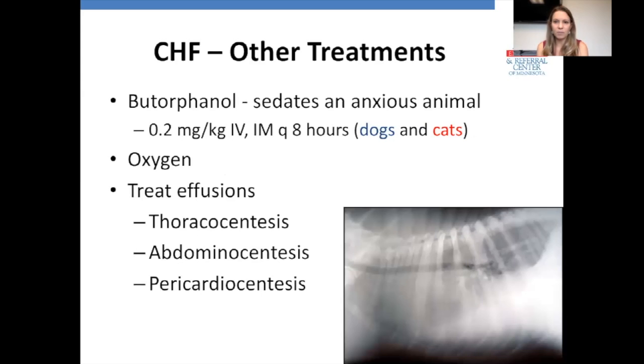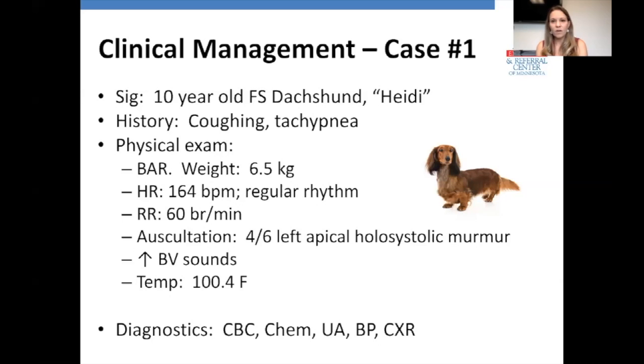Other treatments include butorphanol — an opioid that doesn't decrease respiratory drive in the medulla — used to sedate a very anxious animal that can't breathe effectively. The dose is 0.2 mg/kg IV or IM every eight hours, same for dogs and cats. In the emergency setting, we use oxygen and treat any effusions present: thoracocentesis, abdominocentesis, and pericardiocentesis as needed.